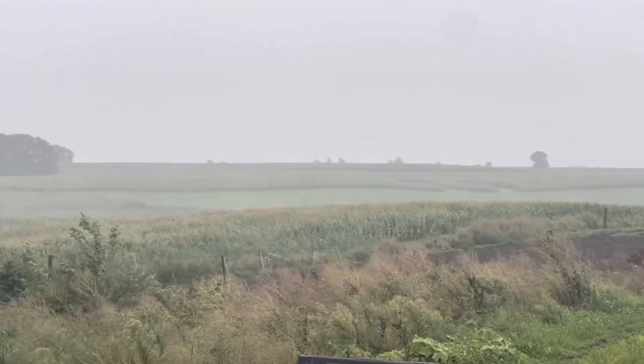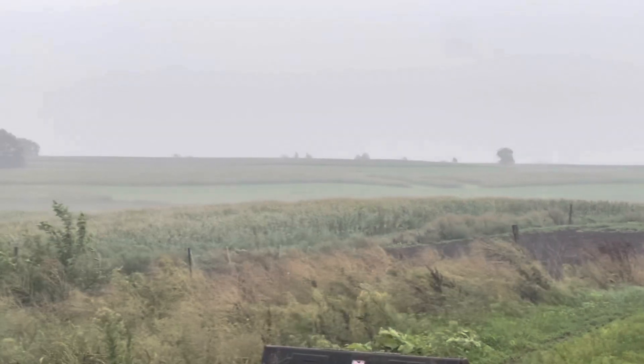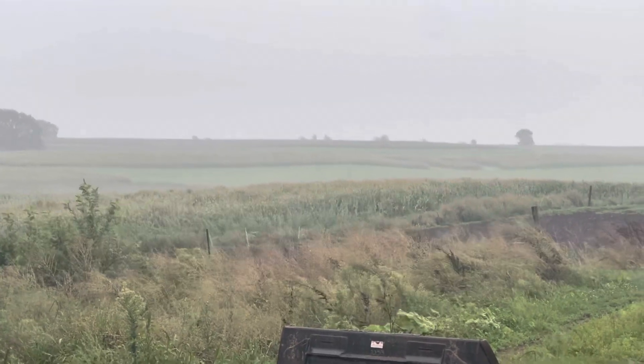It's really windy, guys. The corn is going crazy and the alfalfa is going crazy as well. Hopefully we don't end up with any flat corn or flat alfalfa.